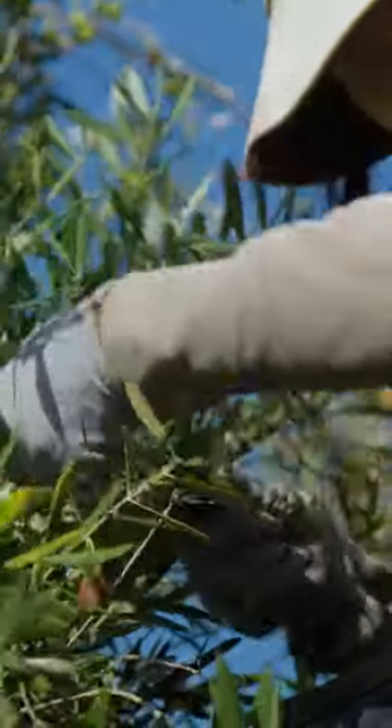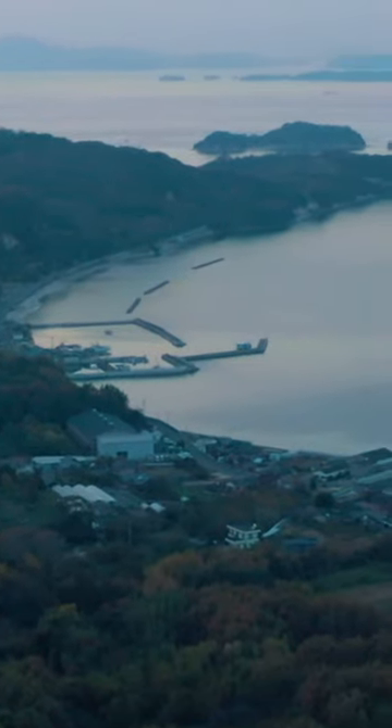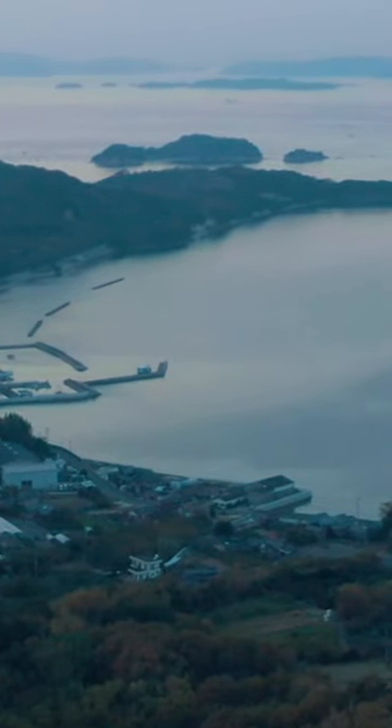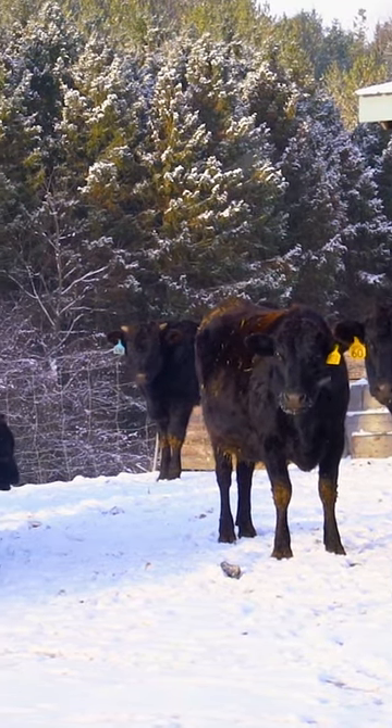When Masaki first started experimenting with olives, he kept it a secret from his buyers. But in 2010, an outbreak of foot and mouth disease in Miyazaki prefecture devastated Japan's livestock industry. Countries like the United States suspended beef imports from Japan.